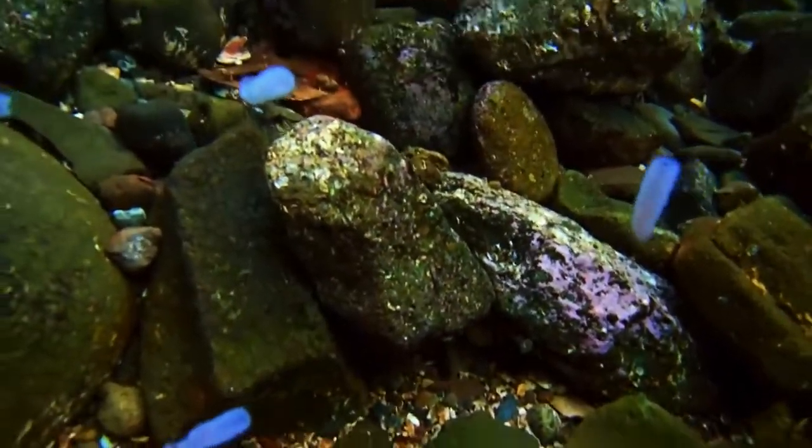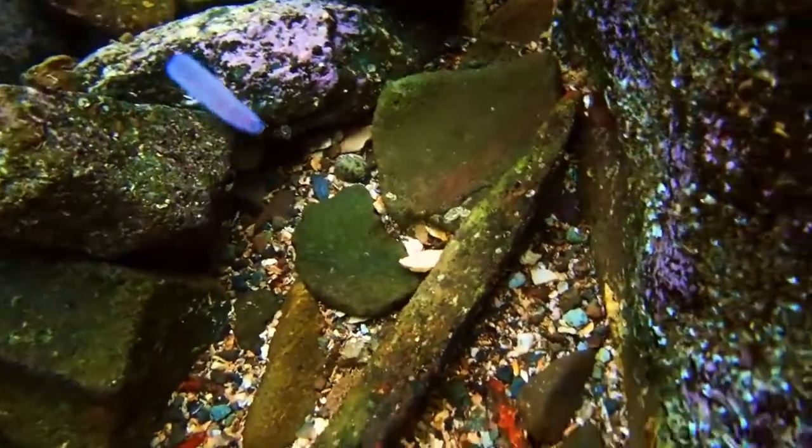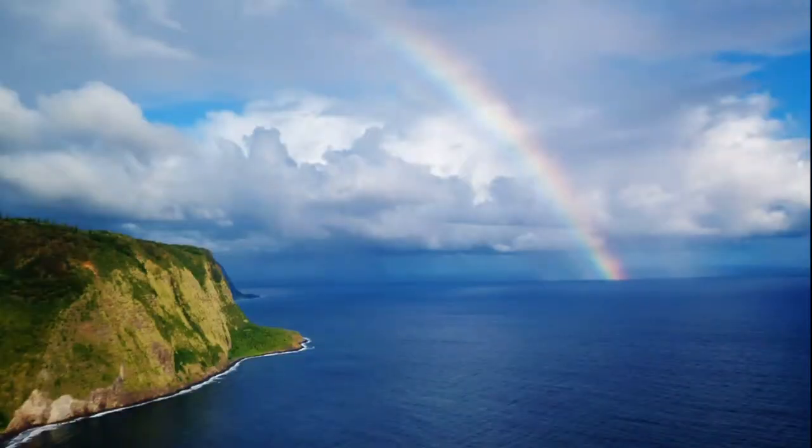Pyrosomes can reproduce by both sexual and asexual reproduction.